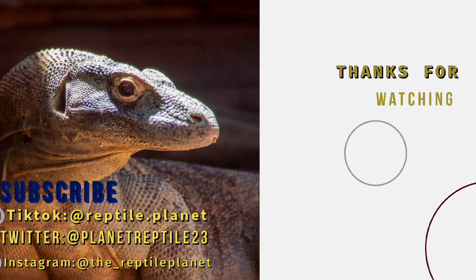If you enjoyed the video, click the like button. If you have a question, put it in the comments. Don't forget to subscribe for more content, follow me on social media, and I'll see you guys next time. Bye!